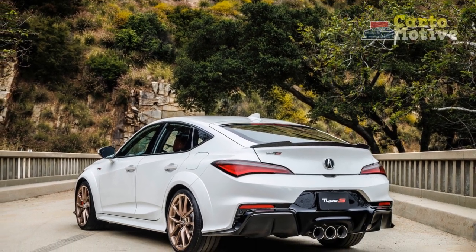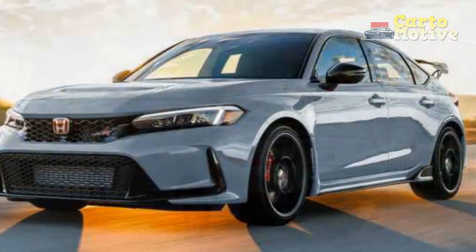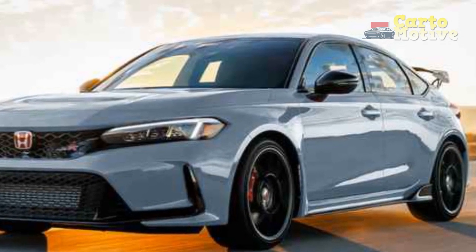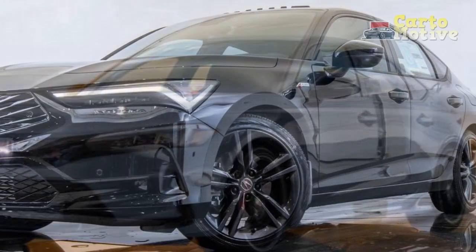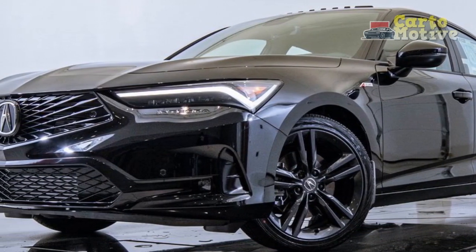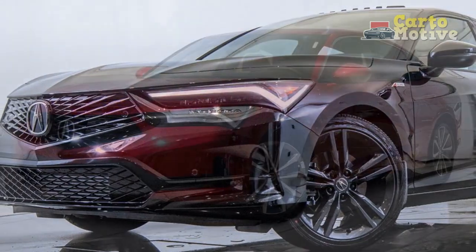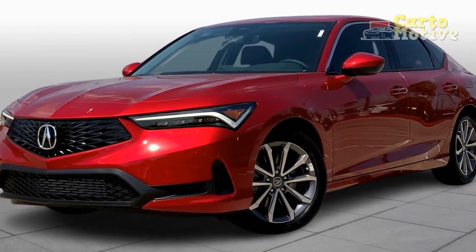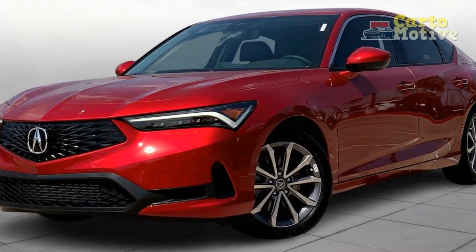Safety. Acura has not compromised on safety, equipping the 2024 Integra with an array of advanced driver assistance features. This includes adaptive cruise control, lane-keeping assist, automatic emergency braking, and a comprehensive suite of airbags. These technologies contribute to making the Integra a secure and confident choice for daily commuting or extended road trips.